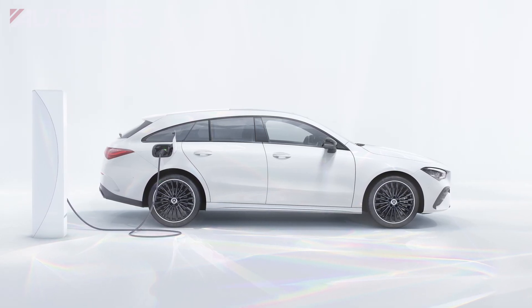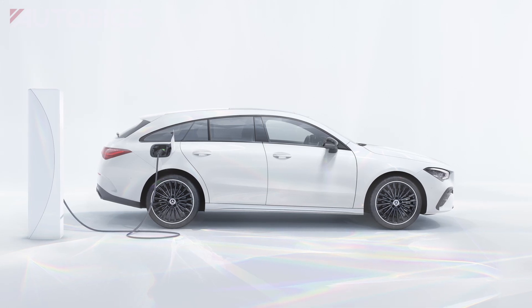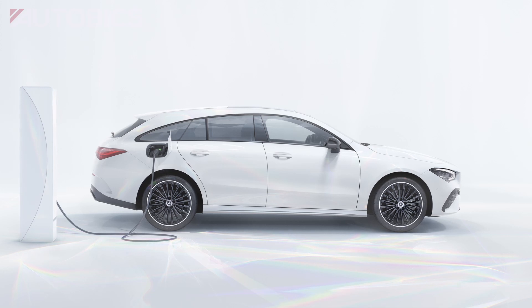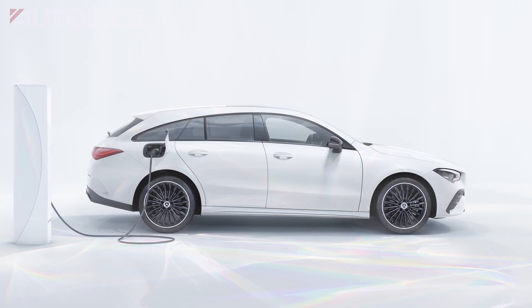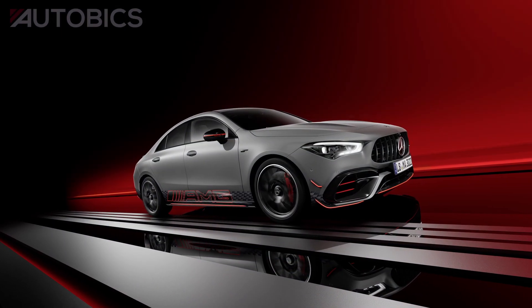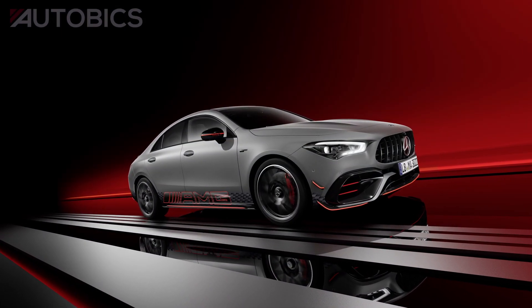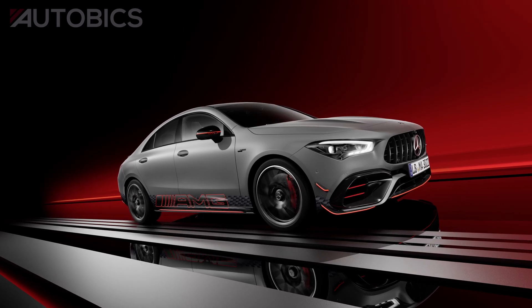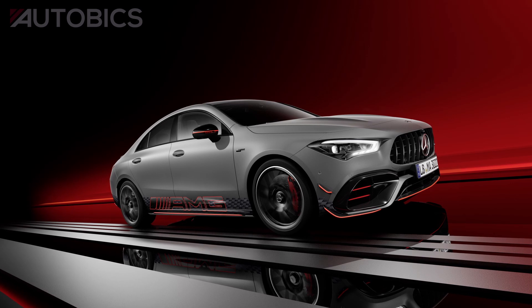For charging, three options are still available. In addition to the 3.7-kilowatt standard, the battery can now also be charged with alternating current and up to 11 kilowatts, instead of the previous 7.4 kilowatts. The new CLA models also continue to offer the option of charging the battery with direct current and up to 22 kilowatts. A DC charge from 10 percent to 80 percent takes around 25 minutes, providing a versatile charging experience suitable for everyday use.